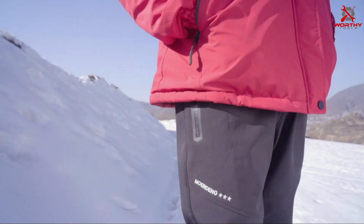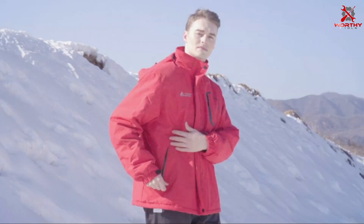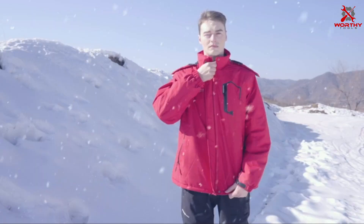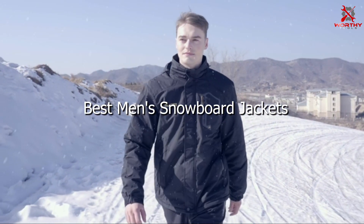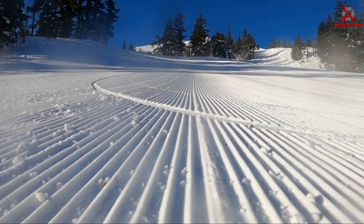Welcome to our channel. Today, we're diving into the world of men's snowboard jackets to help you find the perfect blend of style, functionality, and durability. Whether you're shredding the slopes or enjoying a winter adventure, having the right jacket is essential. We've curated a list of the best men's snowboard jackets on the market, featuring top brands and innovative designs.